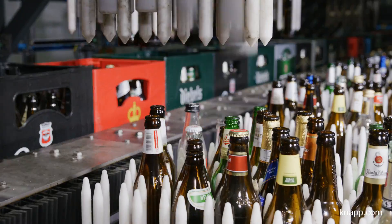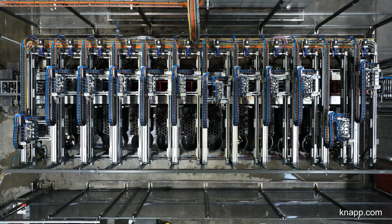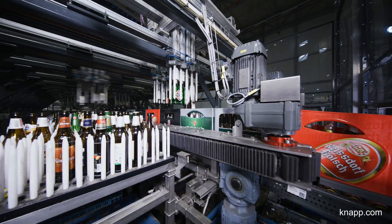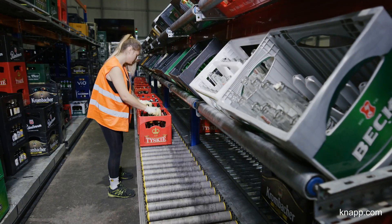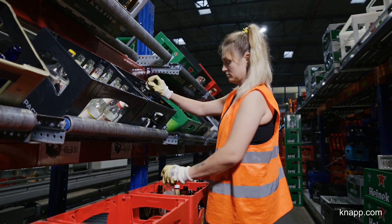We process about 1,200 crates per hour. Another highlight is that none of our crates are empty at the end of processing. The second area of the system is for hand sorting, where crates are removed by hand and then sorted.